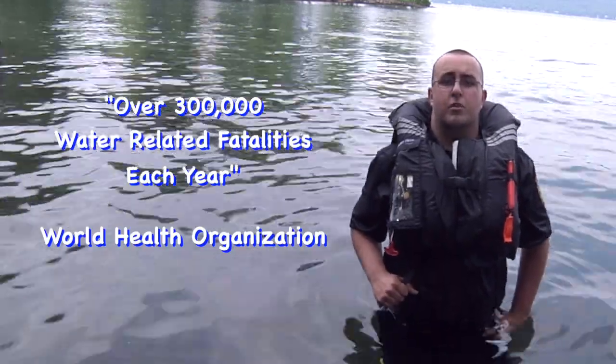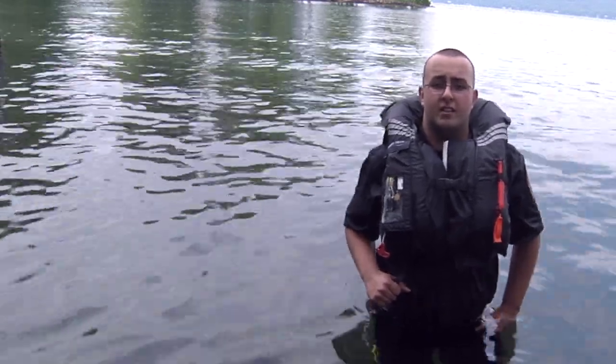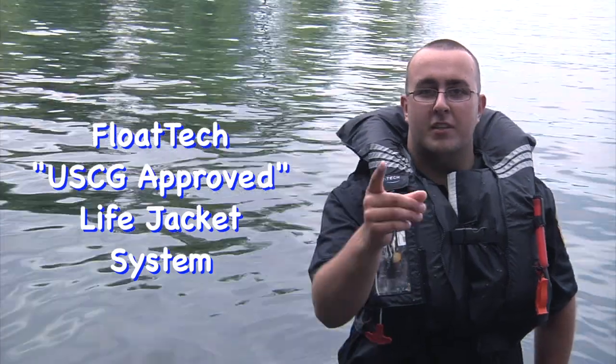The World Health Organization reports over 300,000 water-related fatalities each year. The use of the Flowtech system will help save lives. When your life is in the balance, the Flowtech system may help save you.